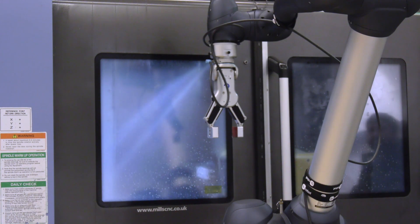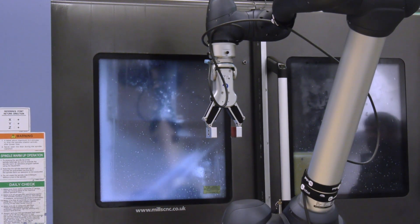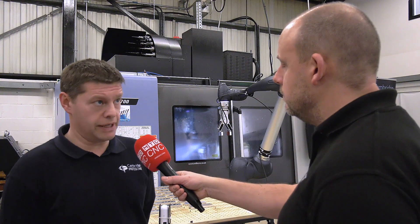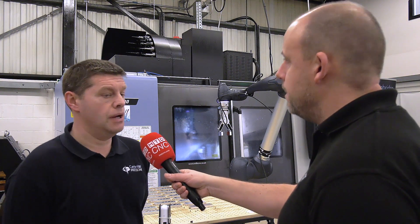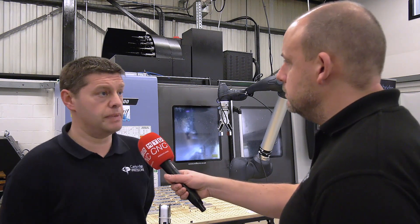And why was this particular model, the M0617, selected? Pure and simply because of the length of the arm. It means that we can do a full table of parts in a night. We did originally go for the smaller one, which had the smaller reach but had a heavier payload. But we felt with the size of components we're working with, length was better than weight.